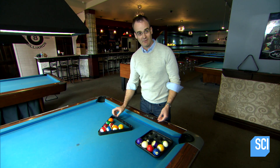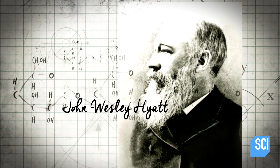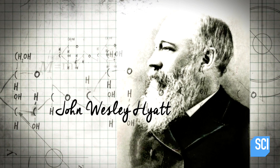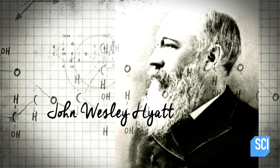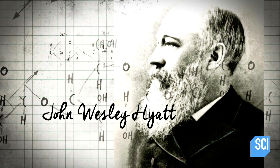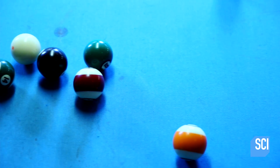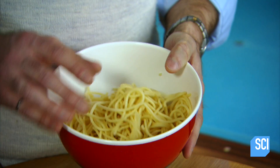Their broader application was quite limited. But upon seeing the billiard ball manufacturer's $10,000 reward, John Wesley Hyatt, a printer and inventor from Albany, New York, tried using different additives to improve the nitrocellulose material. He discovered the importance of one key ingredient: camphor, found in the wood of a laurel tree.